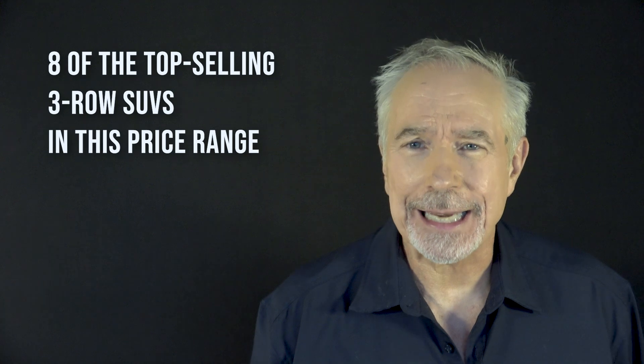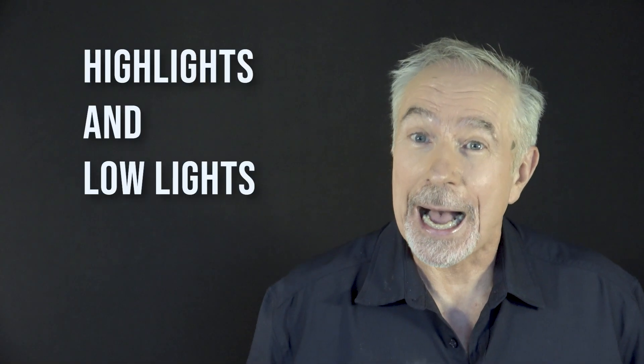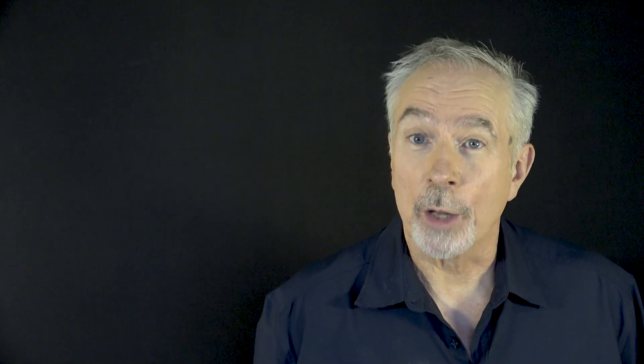This video will give you a lightning-fast rundown of eight of the top-selling three-rowers in this price range. You'll get an overview of each one, a rundown of the highlights and lowlights one by one, my thoughts on how each one stacks up against the others, and reasons for buying or not. I'll be quick, straightforward, and I hope you find this insightful and useful. So let's go.